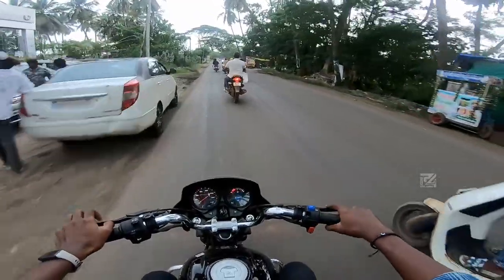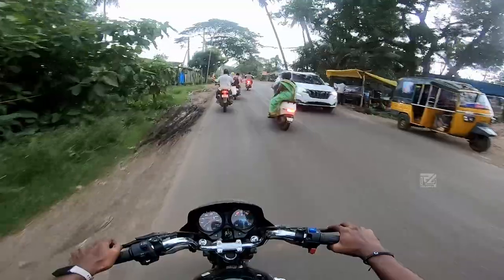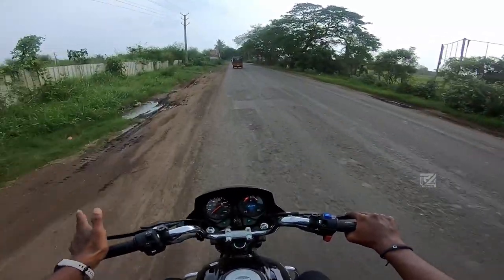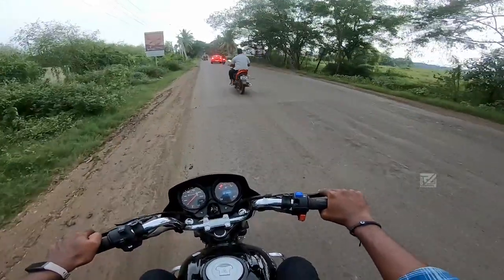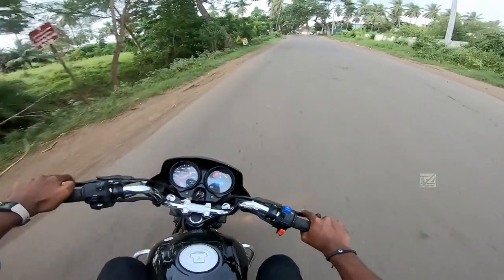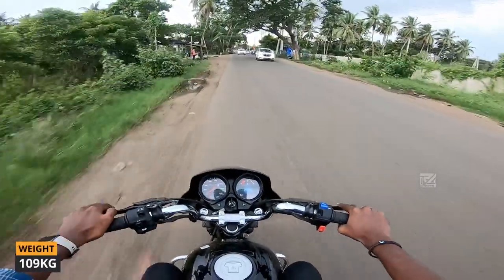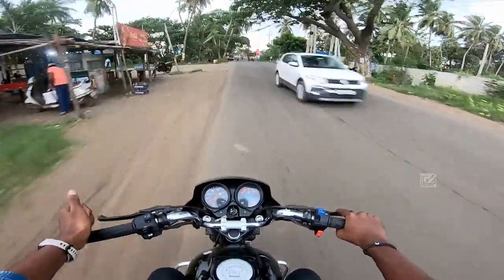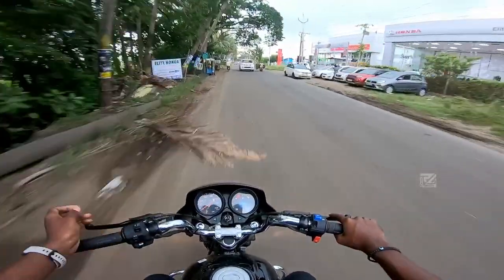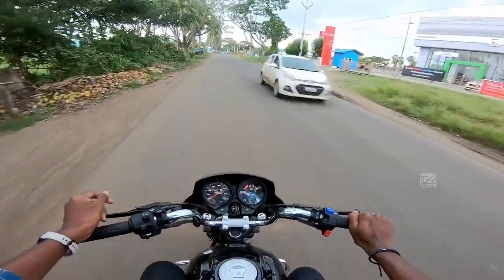The fuel tank capacity is about 9.2 litres. The mileage is around 65 to 67 km per litre. The turning radius is manageable — no problem there. The bike is very lightweight at 109 kg, making it easy to handle for daily use.